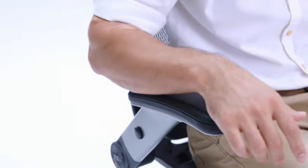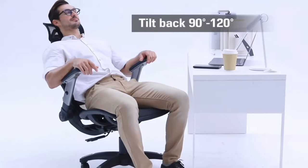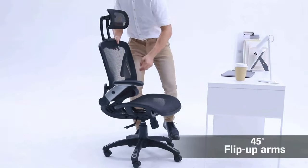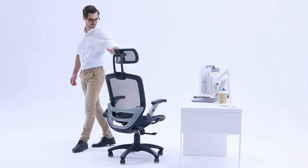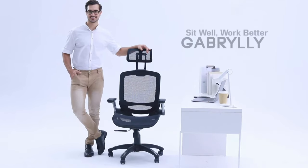The chair's breathable mesh material ensures ample ventilation, keeping you cool and comfortable throughout the day. The smooth rolling PU wheels make it easy to move around your workspace, while the sturdy construction ensures long-lasting performance. Overall, the Gabrilli Ergonomic Mesh Office Chair is an excellent choice for anyone in need of a highly adjustable and supportive chair for their office or workspace.